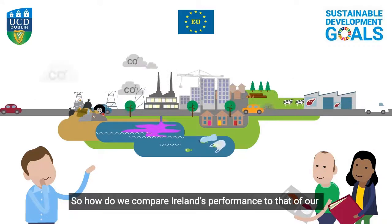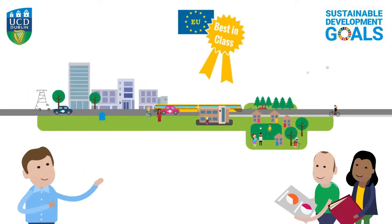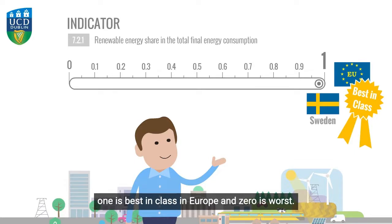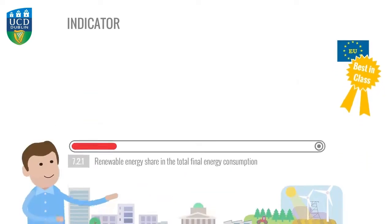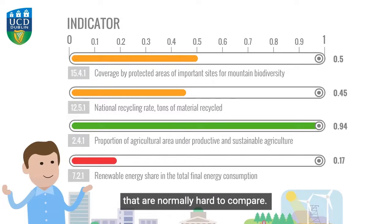So how do we compare Ireland's performance to that of our European neighbours? We have devised a ruler system for each indicator in which one is best in class in Europe and zero is worst. We then calculate Ireland's relative score. We can score Ireland across the indicators on issues that are normally hard to compare.